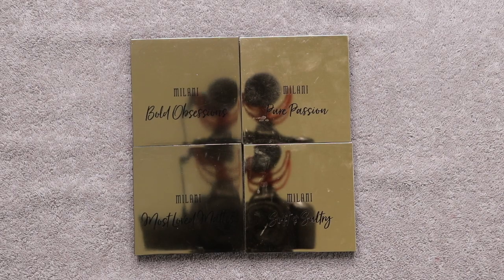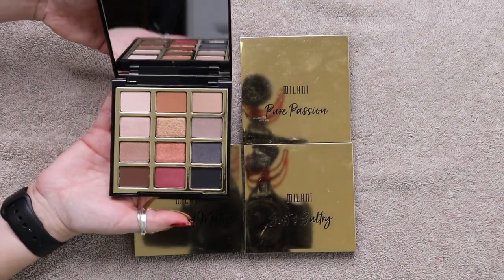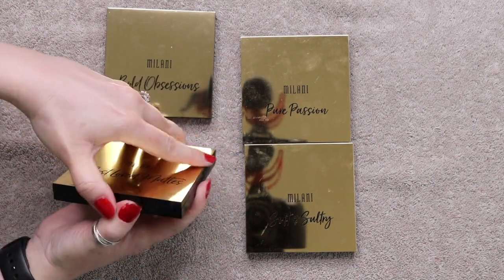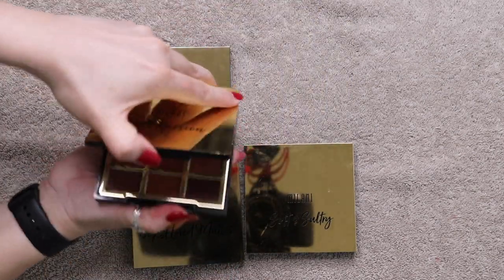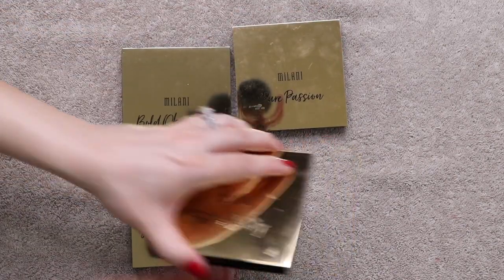These are the four Milani palettes I have: Bold Obsessions, Most Loved Mattes, Pure Passion, and Soft and Sultry.